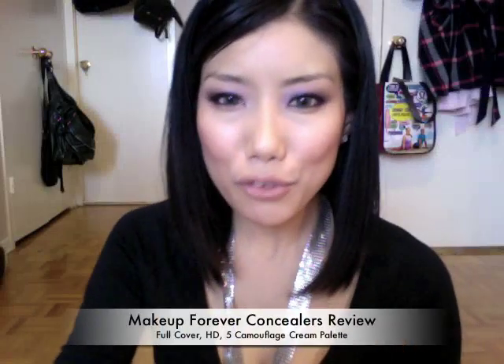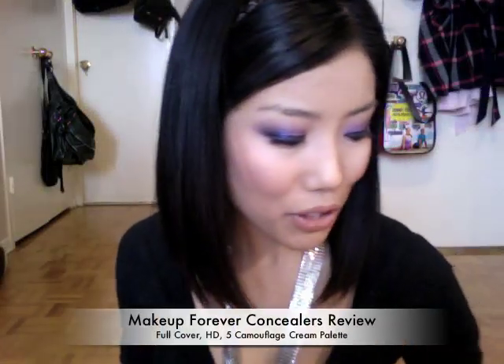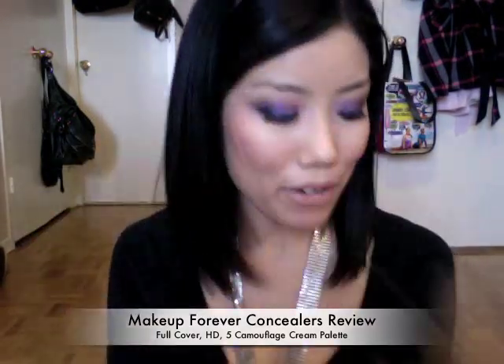Hi everyone! I have a review video for you guys today. In this video, I'm going to review three different types of Make Up For Ever concealers that I've tried. I believe Make Up For Ever only has three different types, but do correct me if I'm wrong.